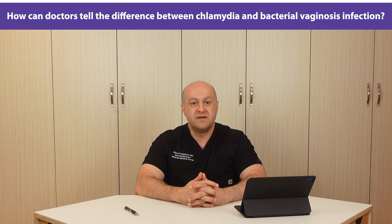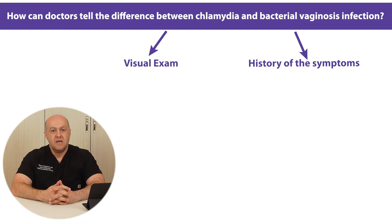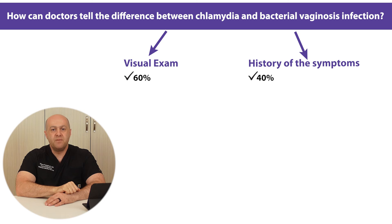So how do doctors differentiate between chlamydia and bacterial vaginosis during the visit? We usually consider two things: visual exam and the history of the symptoms. Visual exam is when we look at the vaginal area, check it for redness and swelling, and assess the discharge. History of the symptoms is when we go over the causes, how soon they showed up, and how they are changing over time. Before test results are available, 60% of the preliminary diagnosis comes from the visual exam and 40% comes from the history.